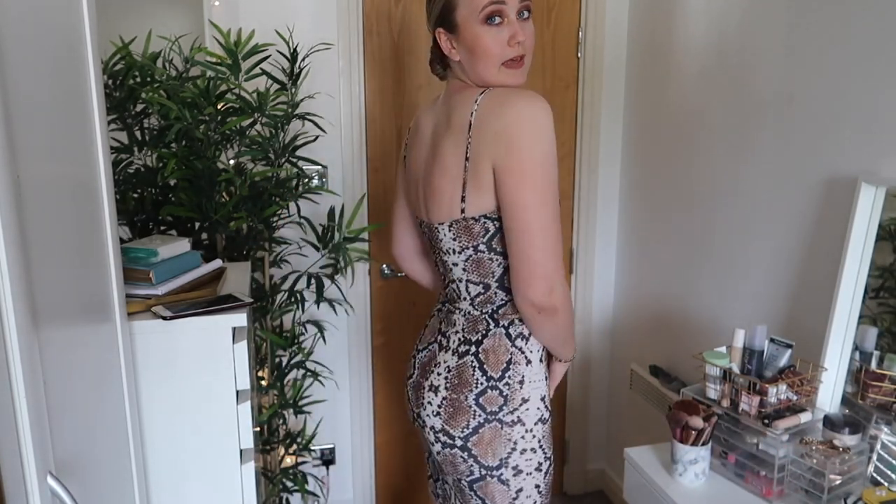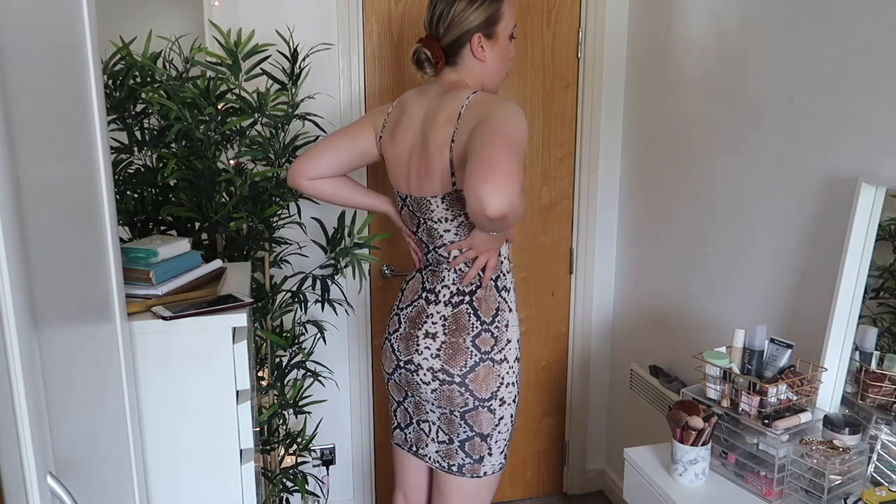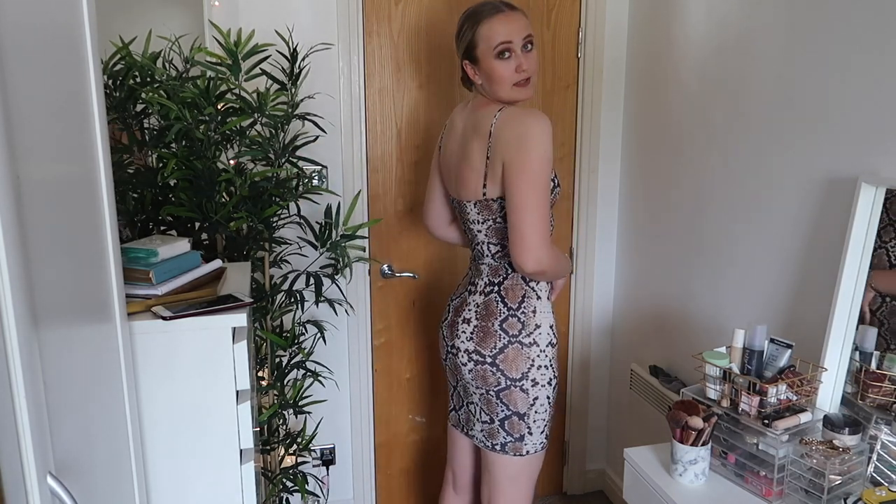Dress one is just a gorgeous snake print cotton five-pound PLT dress. A lot of the dresses you're going to see at the start are actually PLT five-pound dresses. Everyone loves animal print, and at the back it's just a bodycon fitted style. Most of my dresses vary between size 6 and size 10 — mostly size 8 — but it really just depends. I believe this one's a size 8.